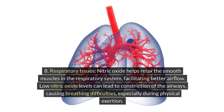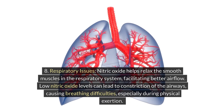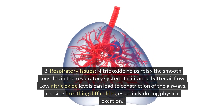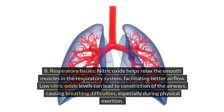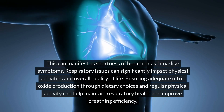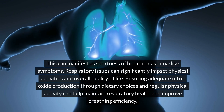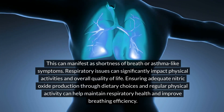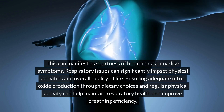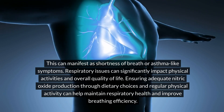8. Respiratory issues. Nitric oxide helps relax the smooth muscles in the respiratory system, facilitating better airflow. Low nitric oxide levels can lead to constriction of the airways, causing breathing difficulties, especially during physical exertion. This can manifest as shortness of breath or asthma-like symptoms. Respiratory issues can significantly impact physical activities and overall quality of life. Ensuring adequate nitric oxide production through dietary choices and regular physical activity can help maintain respiratory health and improve breathing efficiency.